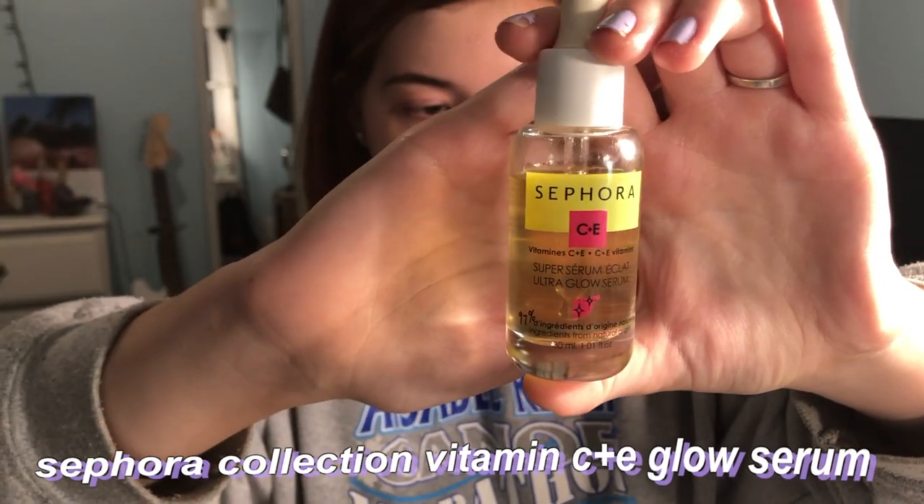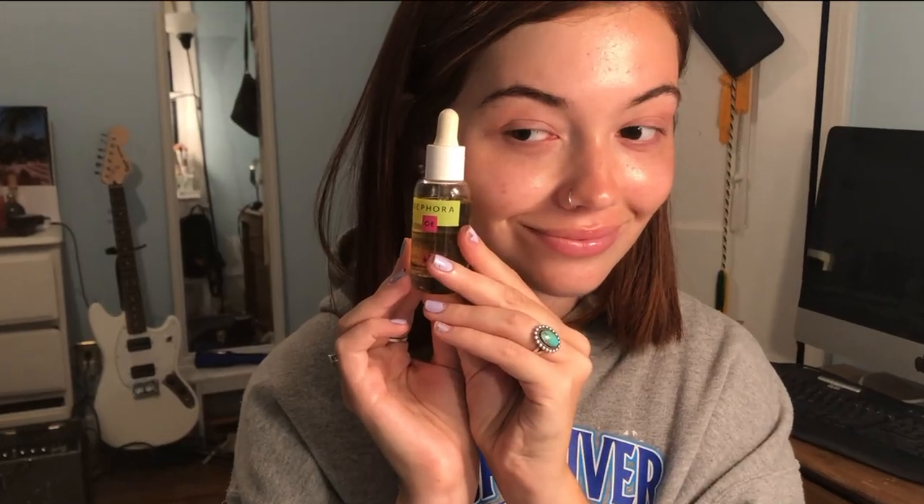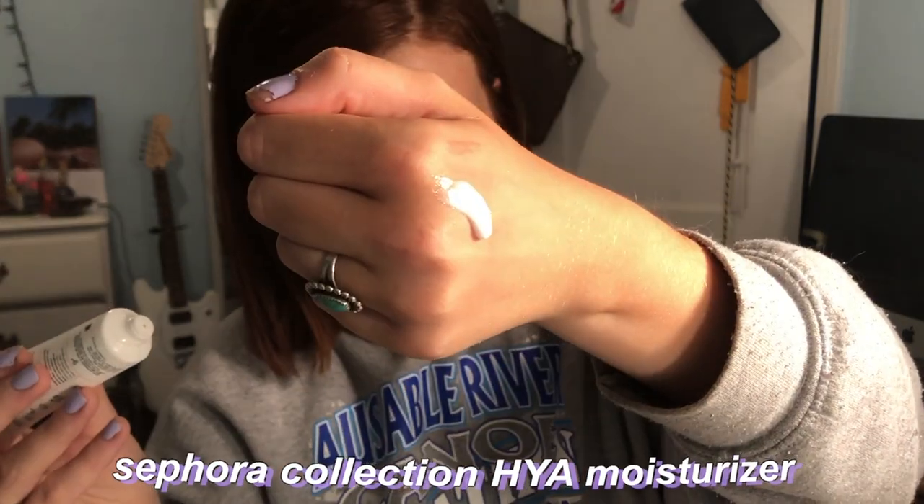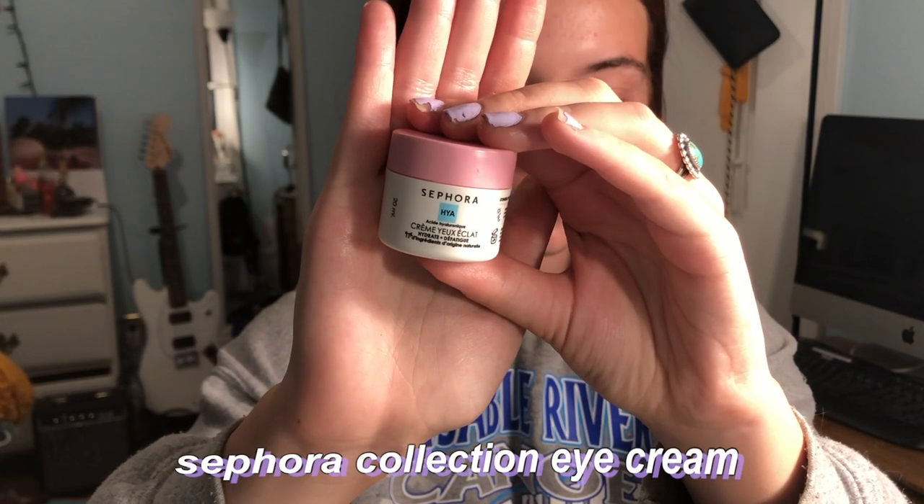I use this Sephora serum during the day and it's so good. Then I go in with another Sephora Collection skincare product — their hyaluronic acid moisturizer — and I cannot stop using it. Sephora, please sponsor me. I also use their eye cream; I have really dry under eyes and it's great for hydrating them, de-puffing them, and making me look more awake than I actually am.